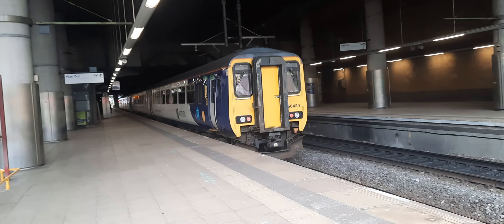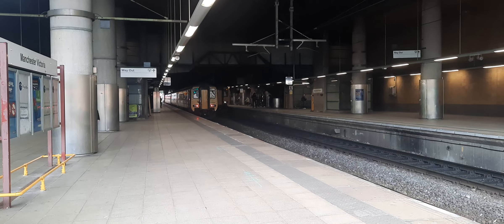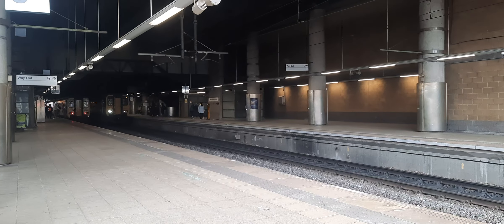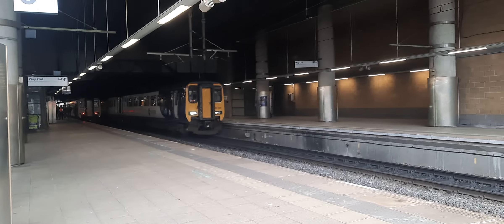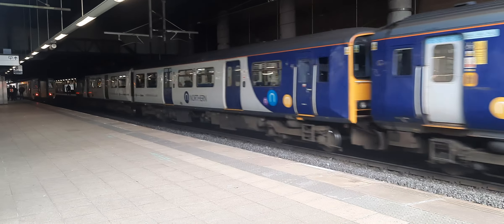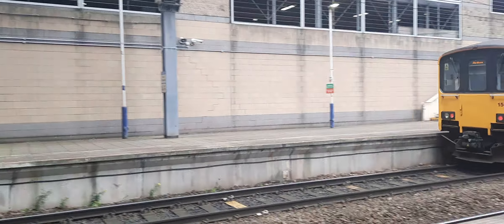What service is this working then? Because I'm not expecting another stopper to show up — but I'll happily take another stopper. So now departing is 156 461 and partner with a Northern service from Headbolt Lane to Blackburn, with 150 122 bringing up the rear.